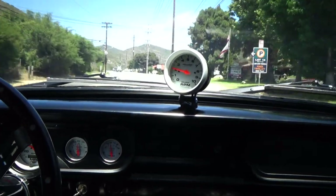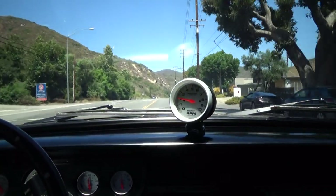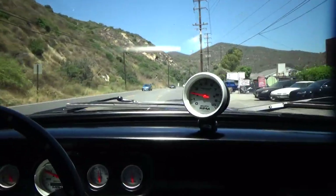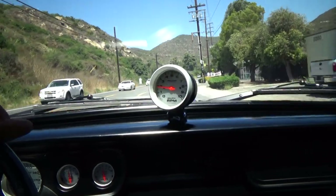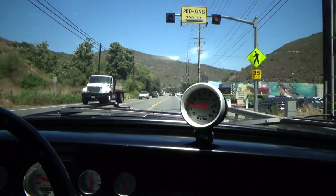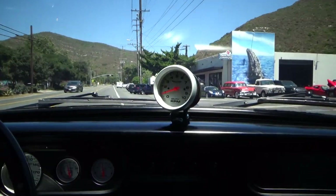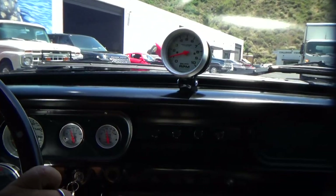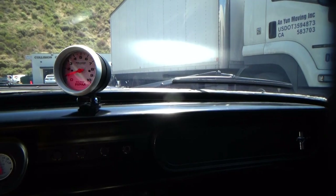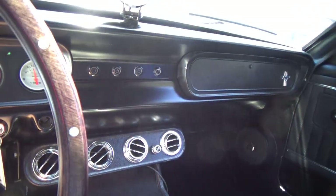So it's a 1965 Mustang, so it's exempt from smog in California. It comes with a clear California title, currently registered in Texas, but we can title it in California for you, or deliver it to you wherever you want. Really nice Restomod, well done. These Fastbacks are really popular — it's a great looking car, probably the most valuable of all the 65 Mustangs other than the Shelbys.